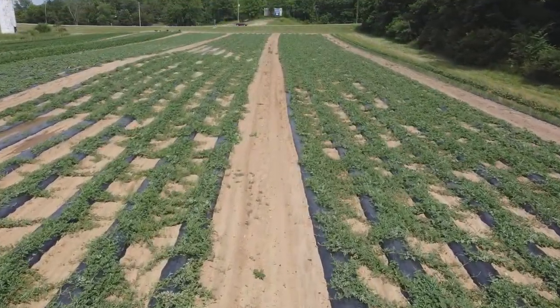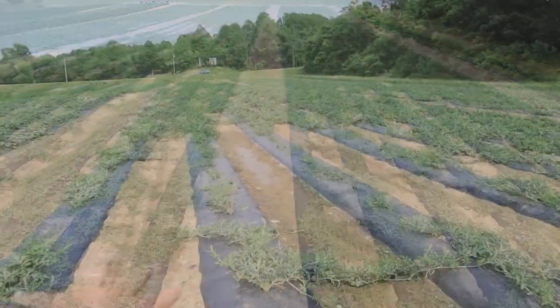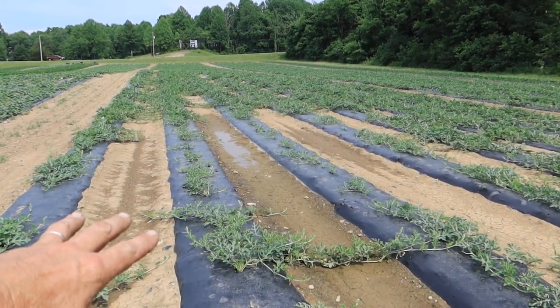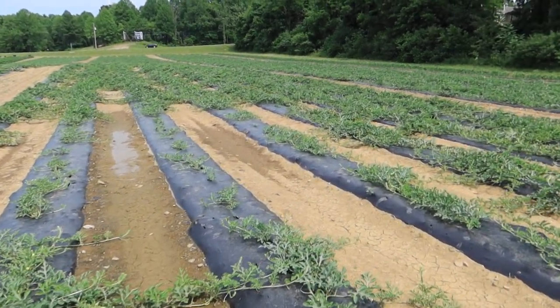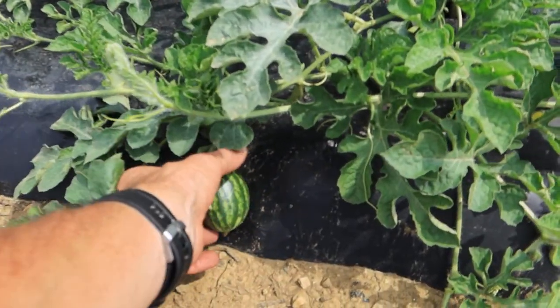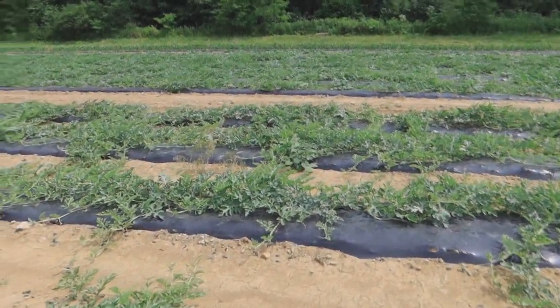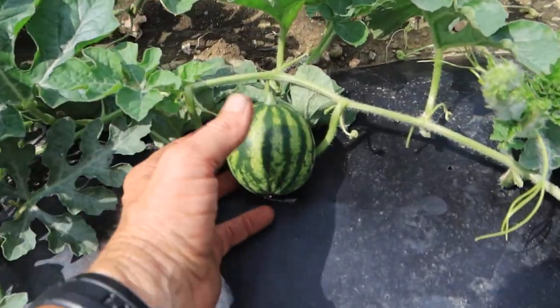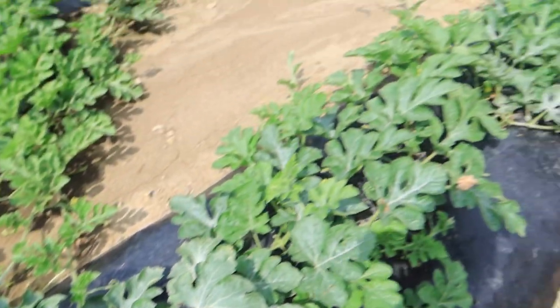Over here are the seedless watermelons. You can see there's a wet spot right here — when it rains hard it fills up with water almost over the top of the beds, and they just get flooded out, which is why they're not growing well there. There are some little baby watermelons — oh, they're so cute — just the size of baseballs right now, so they've got a ways to go.